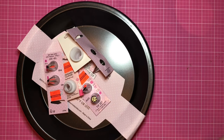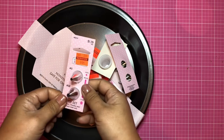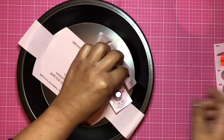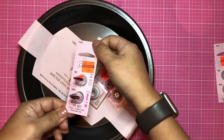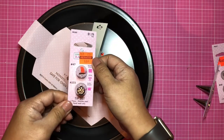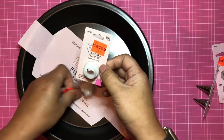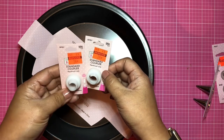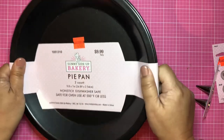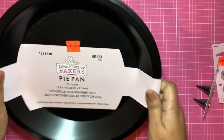I don't do much baking, but this is for my bestie — there were some great deals in the baking section. Tips 5 and 18 for 44 cents, tips 3 and 16 for 44 cents, tips 47 and 233 for 44 cents. Standard couplers for 24 cents. And not a bad deal — $1.24 for two baking pans.